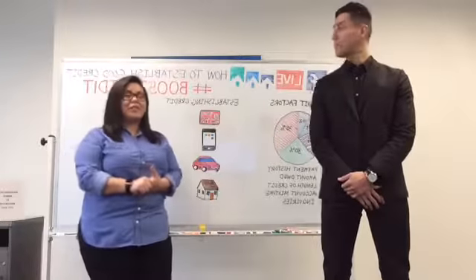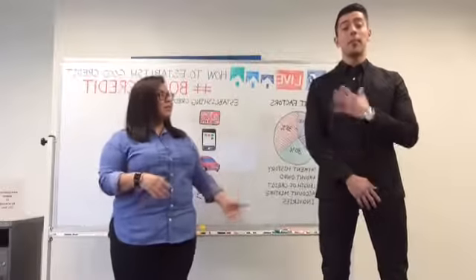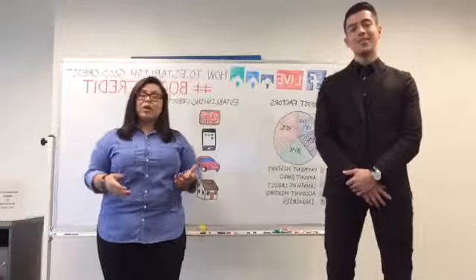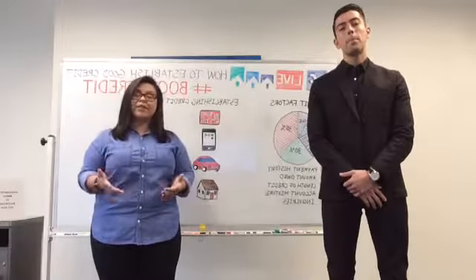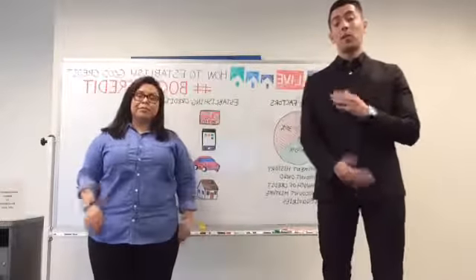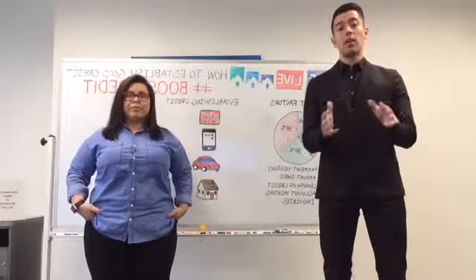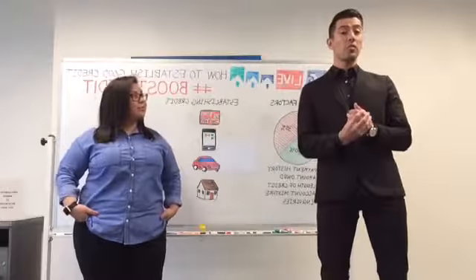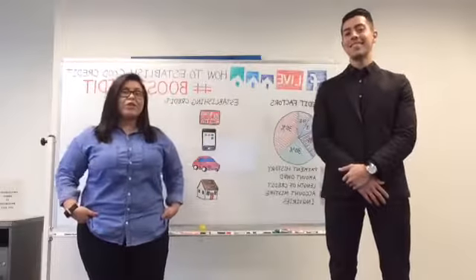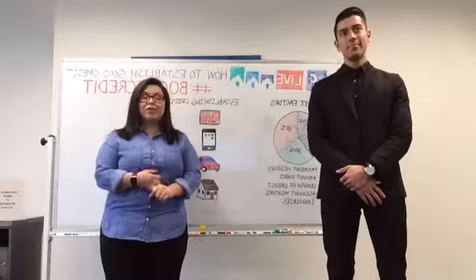Hi everybody and welcome to our first Facebook Live. Our topic today is how to establish credit. My name is Liz. My name is Demetrio. I'm a customer service specialist and I work with talking to your landlords monthly to verify your on-time monthly payments and send them over to TransUnion. I also work with all tenants and landlords to confirm rental details and verify all information provided. You can use the hashtag boostcredit to be active on our Twitter feed and also Facebook.